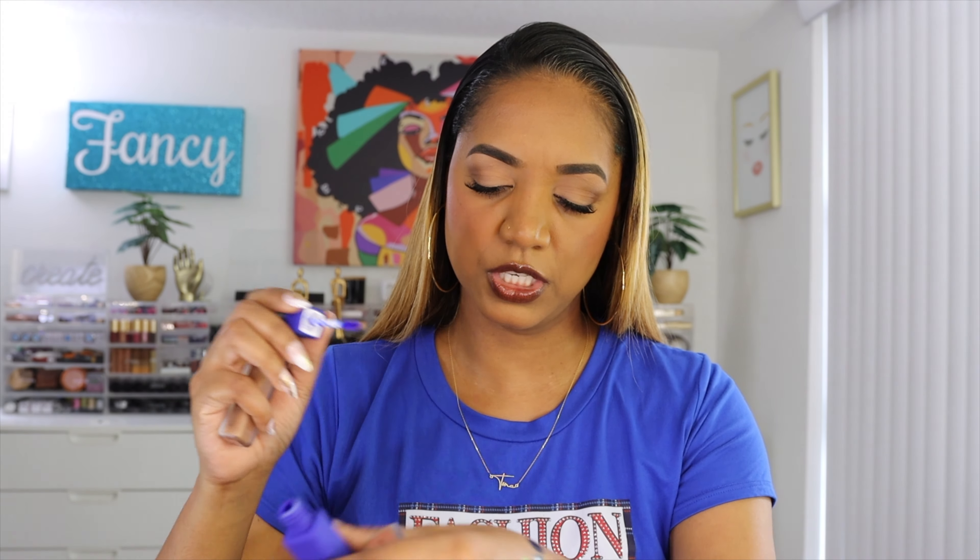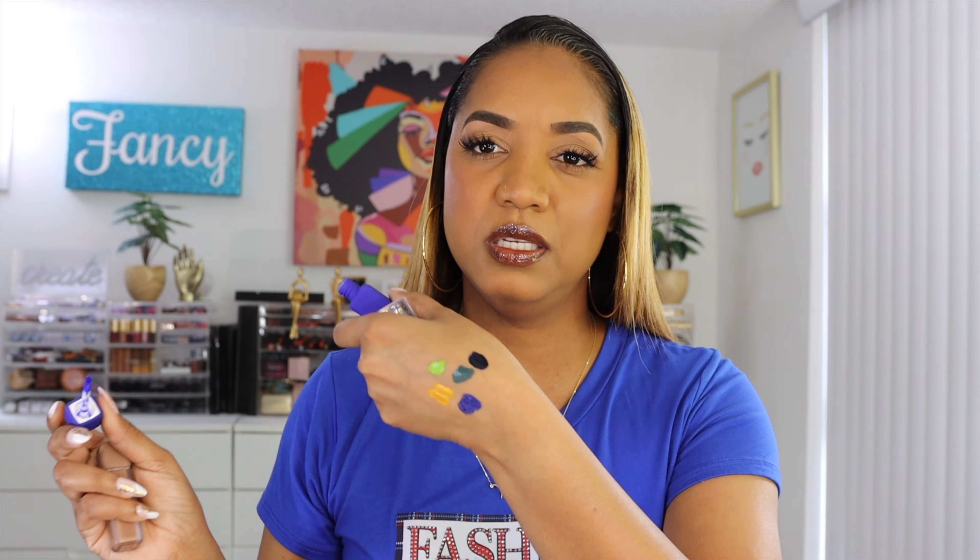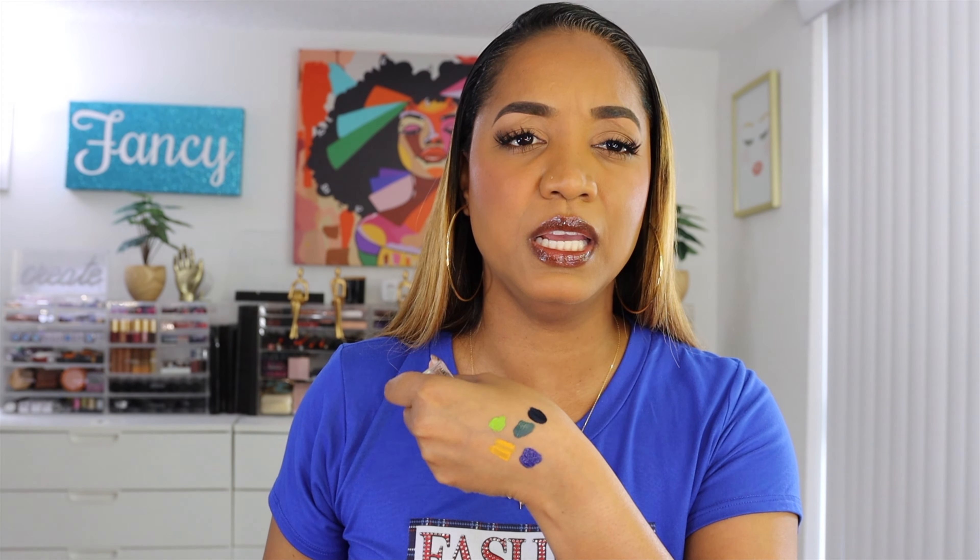The only one I see potential trouble with is the blue one called No Queen Blues — it seems more sheer and patchy, doesn't give opaque color. Other than that, all the others work really well. You can use them as eyeshadow bases or as all-over color — and that's exactly what these are.